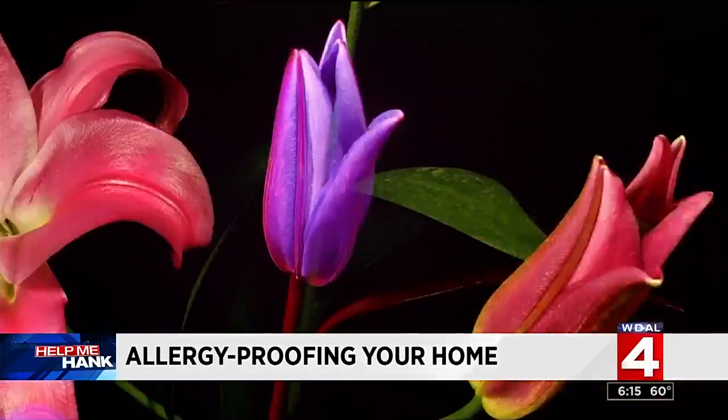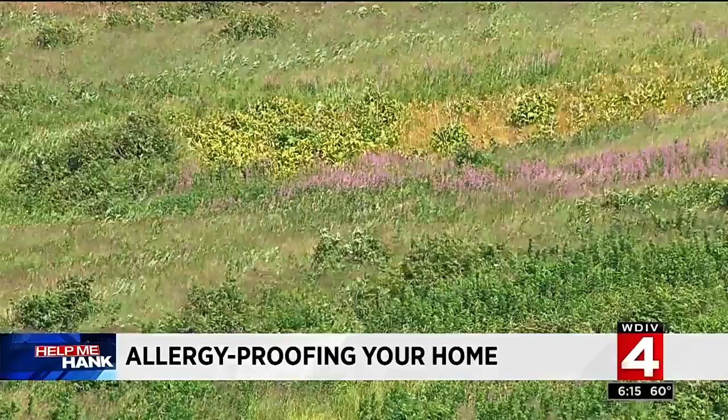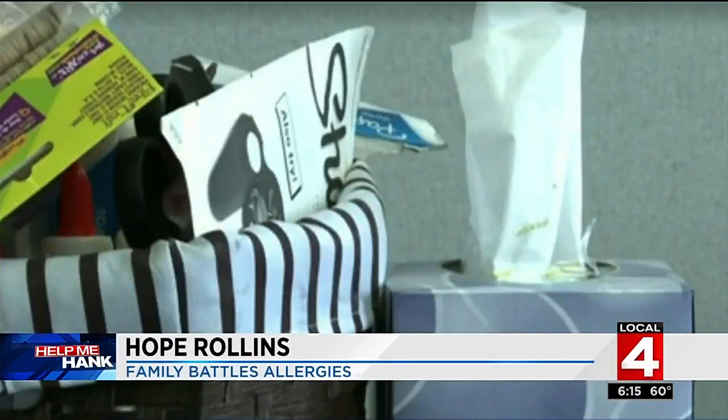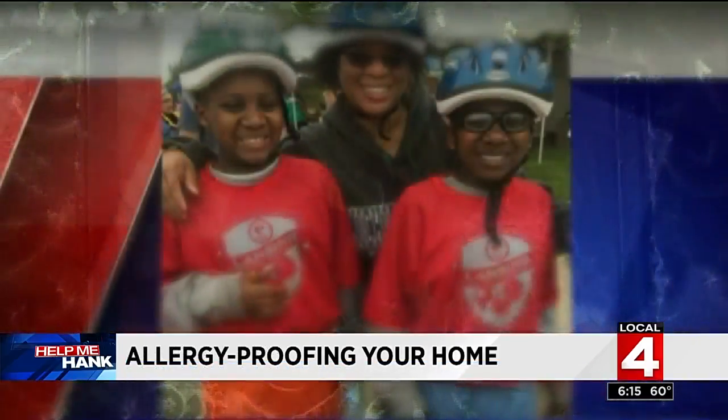Spring blooms bring out the sneezing, the suffering, the congestion for many. My husband has hay fever, so our home is full of lots of sneezing and tissues every single morning. Hope Rollins' children and her husband all battle seasonal allergies.